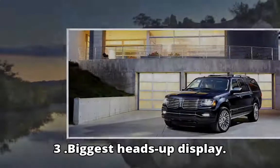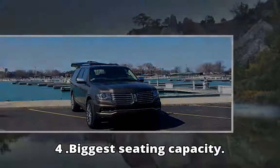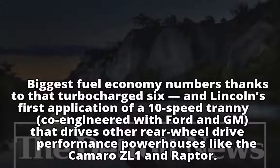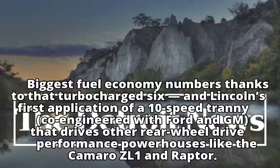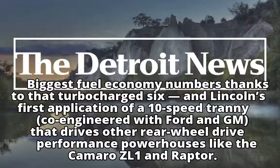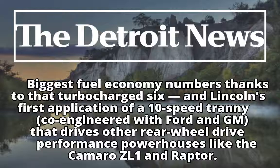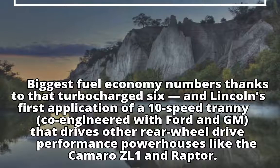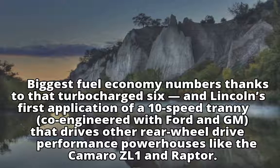Three: biggest heads-up display. Four: biggest seating capacity. Five: biggest moonroof. Six: biggest fuel economy numbers, thanks to that turbocharged V-6 and Lincoln's first application of a 10-speed transmission co-engineered with Ford and GM — the same unit that drives performance powerhouses like the Camaro ZL1 and Raptor.